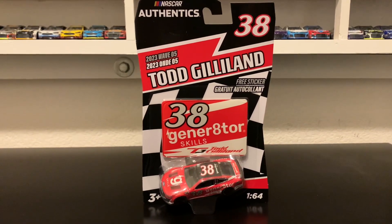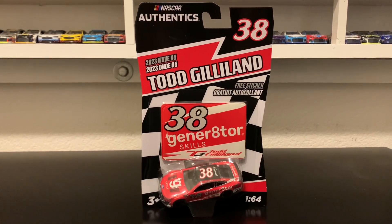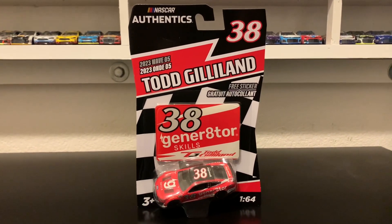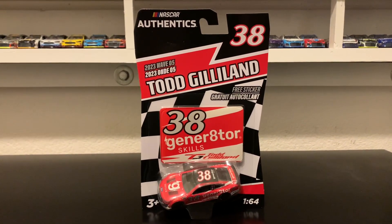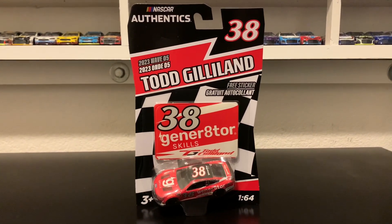Hey everybody, welcome back to another NASCAR diecast review. This is the NASCAR Freak and this is the 40th review of 2023. Today I have Todd Gillen's number 38 Generator Skills Ford from Friar Motorsports.